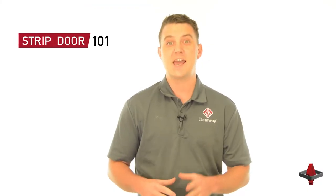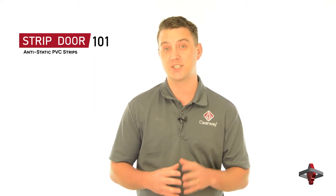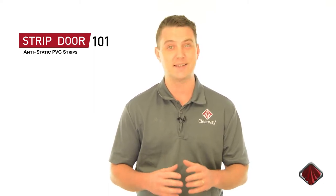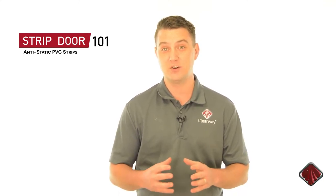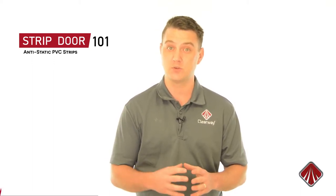Hi, I'm Nick with Clearway. Anti-static PVC strips are the ideal solution for applications where static electricity can build up, then discharge, creating dramatic and dangerous sparks. Static electricity can be built up when non-conductive materials, such as PVC strips, are rubbed against by loads passing through the doorway.